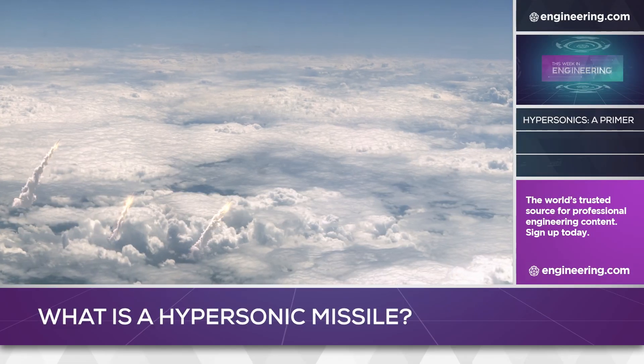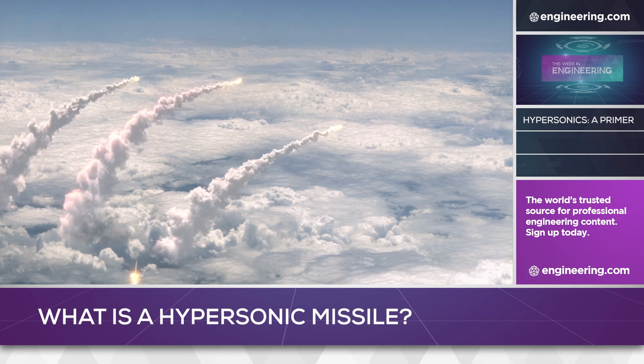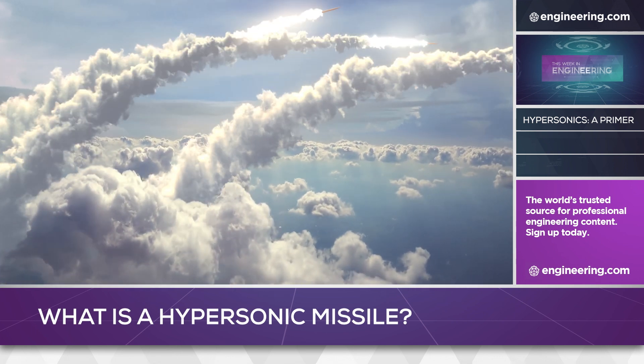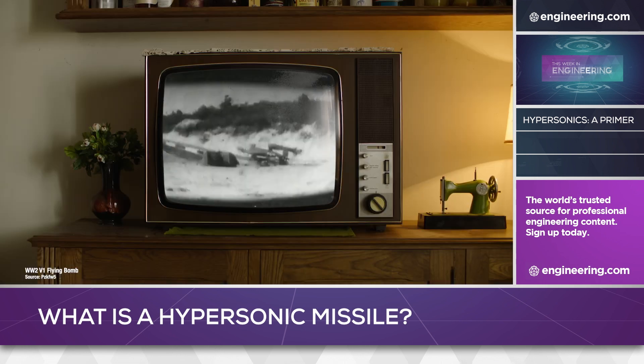Rocket-propelled guided missiles have been around for 80 years, and although the technology has advanced greatly, all share two things in common: a sophisticated guidance system and very high speed. Guidance was the critical enabling technology starting with the original military guided missiles, the German V1 and V2.